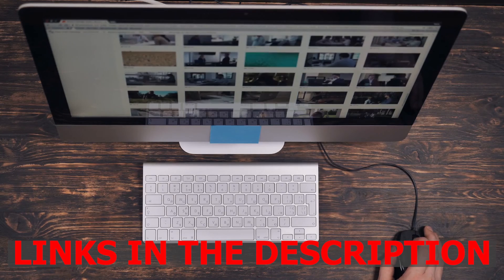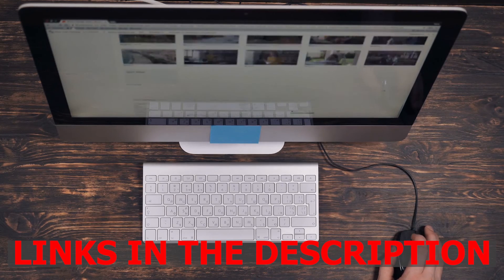There are links below in the description to all the VPNs we talked about in this video. Hope this video has been helpful — thanks for watching and see you later.